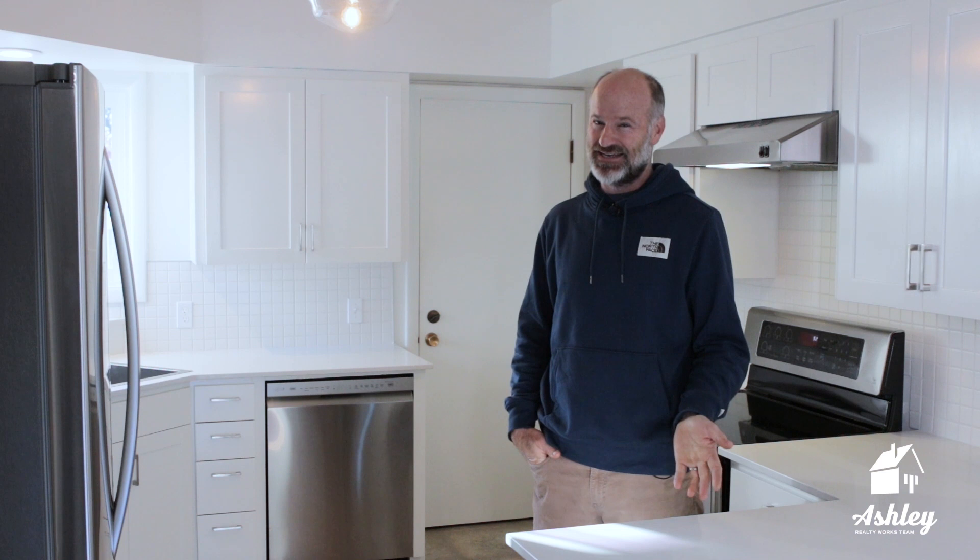Hi all, Wick here. As you know, my wife and business partner Caroline is the true force of nature on this real estate team. She helps you get top dollar when you are selling your home.